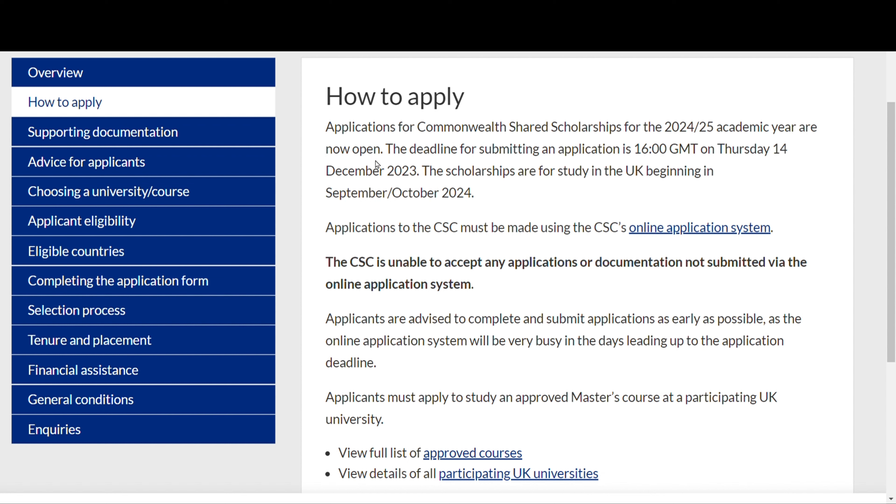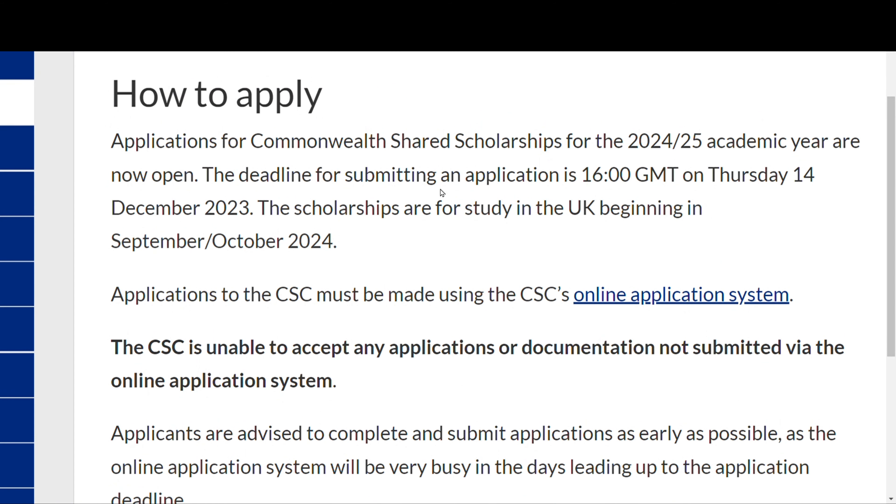Applications for the Commonwealth Scholarship for the 2024–2025 academic year are now open. The deadline for submitting an application is 14th December by 4 o'clock Greenwich Mean Time. Scholarships are for study beginning September or October of next year. You need to apply to the UK university first and then apply for the scholarship, keeping each university's own deadline in mind.